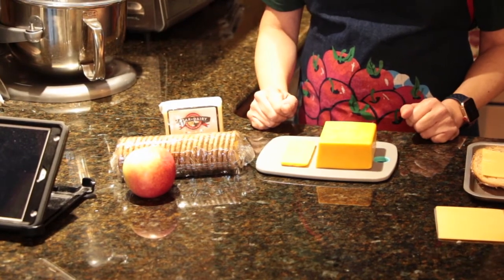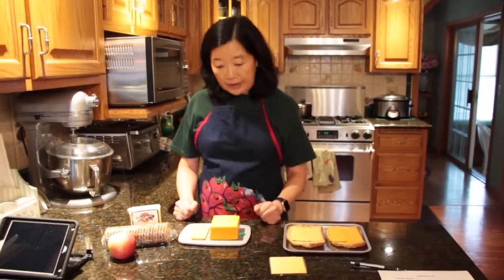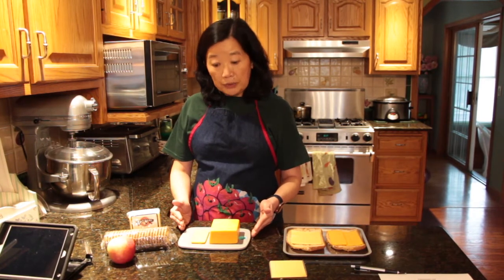Now some of you may be wondering, what happens if a cheese goes moldy? Does that need to be thrown away? Well, if it happens to be a hard cheese and it goes moldy, you can use a paring knife and remove the mold by about one inch around that area, and then discard the mold and the cheese should be fine. If it is a soft cheese or a shredded cheese and it goes moldy, then you're going to have to throw it away because we're worried about introducing wild mold which can diffuse into the rest of the cheese.